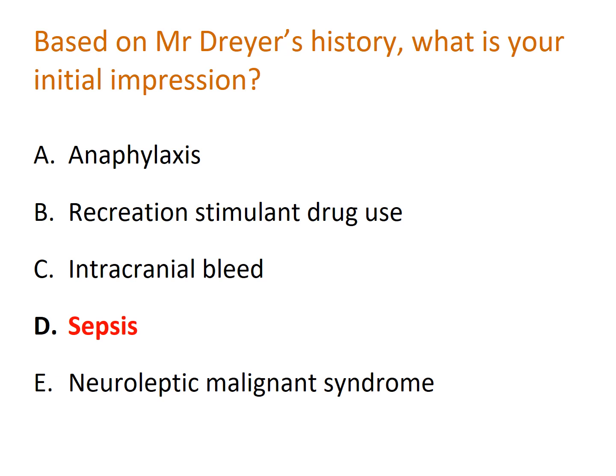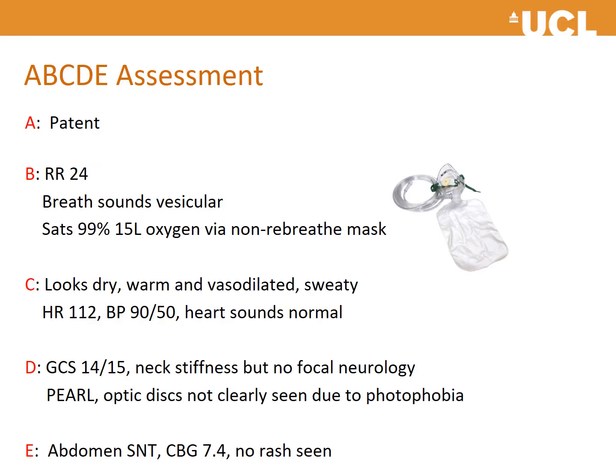ABCDE assessment: his airway is patent, respiratory rate 24, normal breath sounds, saturations 99% on 15 litres of oxygen via a non-rebreather mask. He looks warm, dry, vasodilated and sweaty, accounting for his heart rate of 112 and blood pressure of 90/50, with normal heart sounds. GCS 14/15 — though it is advised to keep to the NEWS2 score, assessing whether he is alert, confused, responsive to voice, pain, or unconscious. He had neck stiffness but no focal neurology. Optic discs were not clearly seen due to photophobia — relevant because blurred optic discs would suggest raised intracranial pressure, which would be a contraindication to lumbar puncture.